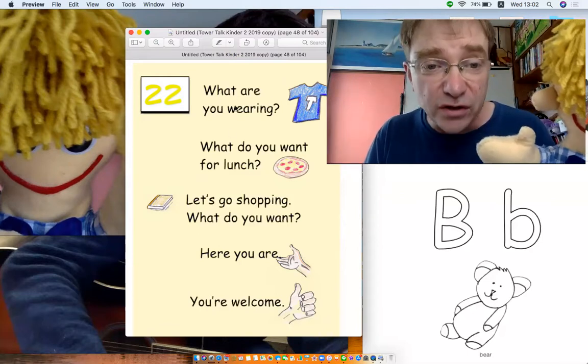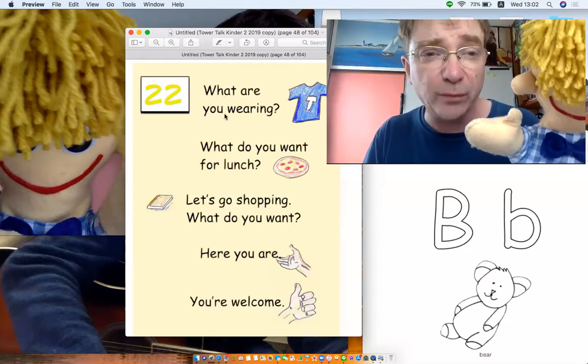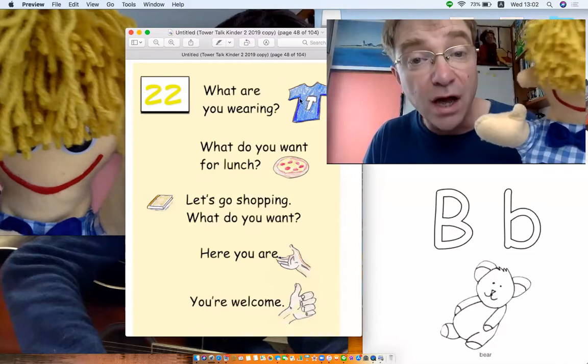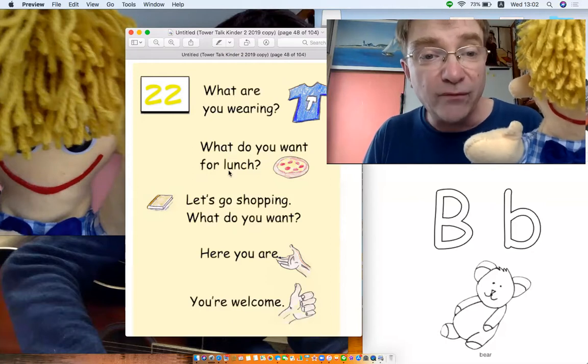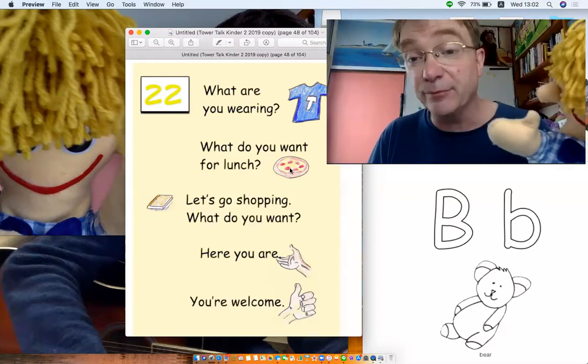Number 22, look over here. It says we've got some questions here. Are you ready? What are you wearing? What are you wearing? A t-shirt. Yes. Look at the picture. What do you want for lunch? Pizza, pizza. I want pizza. Okay, pizza.